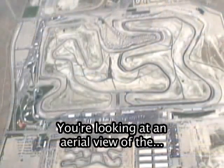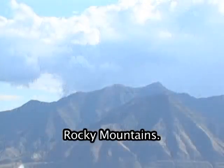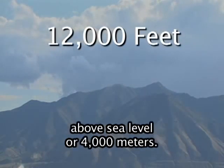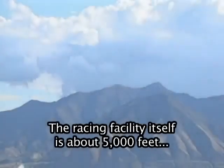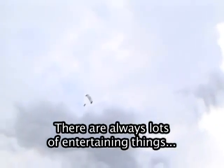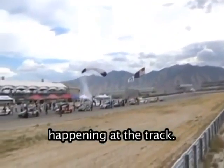You're looking at an aerial view of the racetrack right now. This track is located at the foot of the Rocky Mountains. Some of these mountains reach up to 12,000 feet above sea level, or 4,000 meters. The racing facility itself is about 5,000 feet above sea level. There are always lots of entertaining things happening at the track.